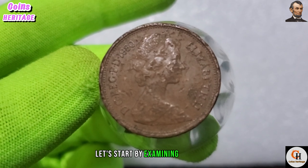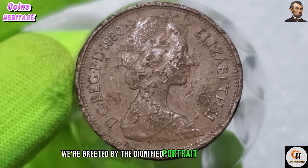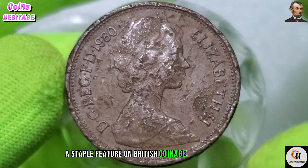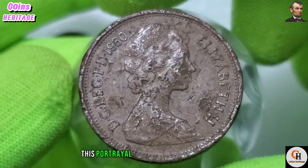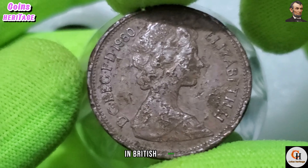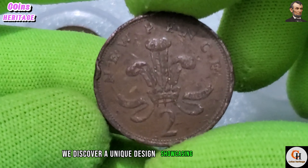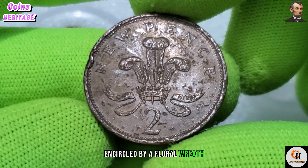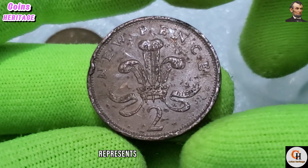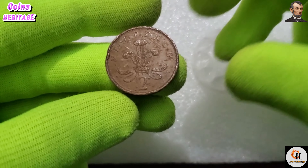Let's start by examining its design. On the obverse side of the coin we're greeted by the dignified portrait of Her Majesty Queen Elizabeth II — a staple feature on British coinage during her reign. This portrayal, designed by Arnold Machin, symbolizes the enduring presence of the monarchy in British society. Flipping the coin over, we discover a unique design showcasing the numeral two encircled by a floral wreath.